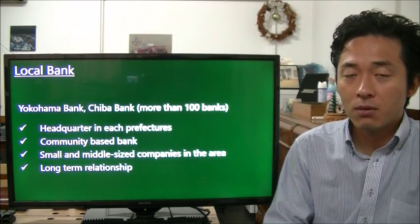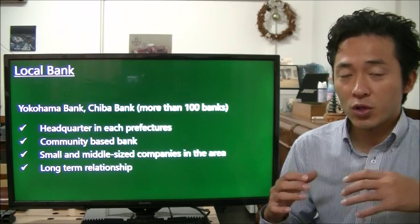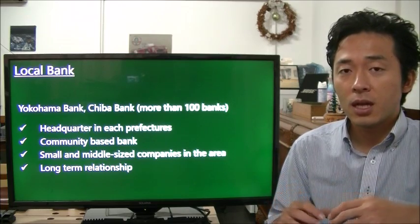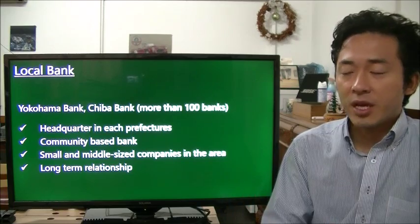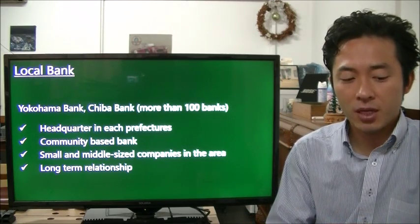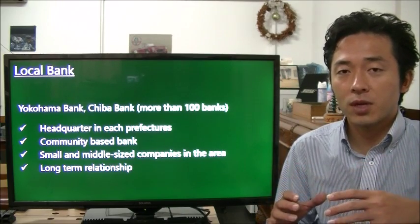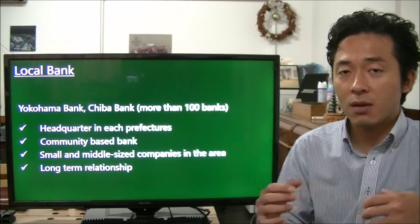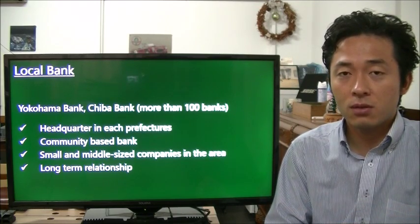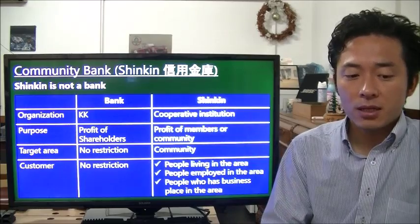The second type of bank is the local bank — for example, Yokohama Bank or Chiba Bank. They have their headquarters in local areas and are more focused on their communities. They basically lend money to small and medium-sized companies. Because they are more concentrated on their communities, you can build a good relationship with them, which makes it easier to borrow additional money.